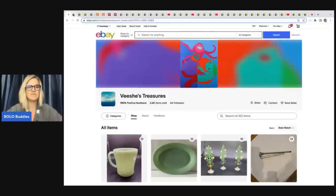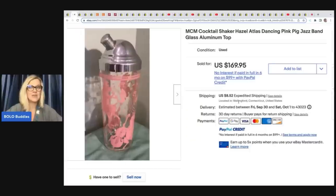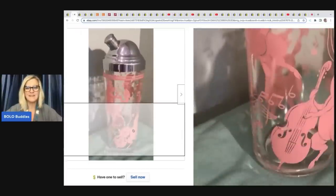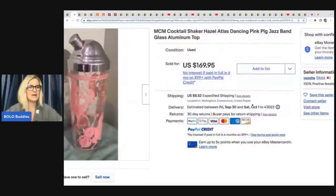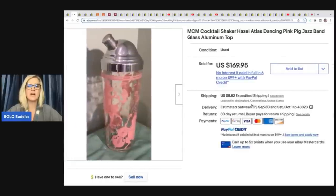The first item she sold is this amazing mid-century modern cocktail shaker by Hazel Atlas. It is incredible — they are dancing pigs. She got this in a lot of items, paid $60 for the whole lot, and this one item sold for a best offer of $120.